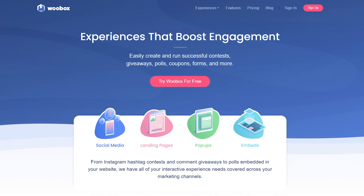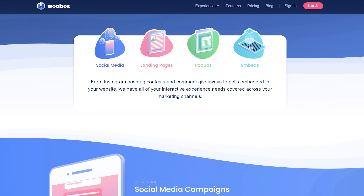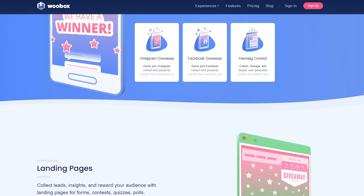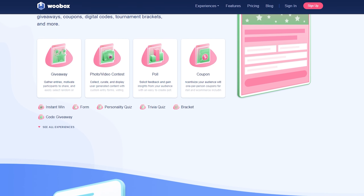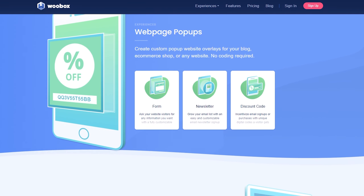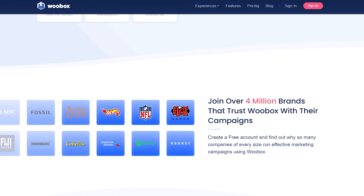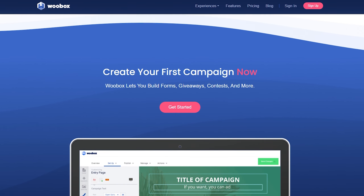Number five is WooBox. This is a popular marketing platform offering giveaways, contests, quizzes, and more, designed to help you drive engagement, increase leads, and build your online presence. With WooBox, you can create a wide range of campaigns, making it a versatile KingSumo alternative. Using its pre-made templates, you can run campaigns on social media, landing pages, pop-ups, and with embed codes. These campaigns range from social media contests and giveaways to discount coupons, email sign-up forms, and surveys. It's also easy to customize each campaign with the visual editor. Pricing starts from $37 per month for up to 1,000 participants.